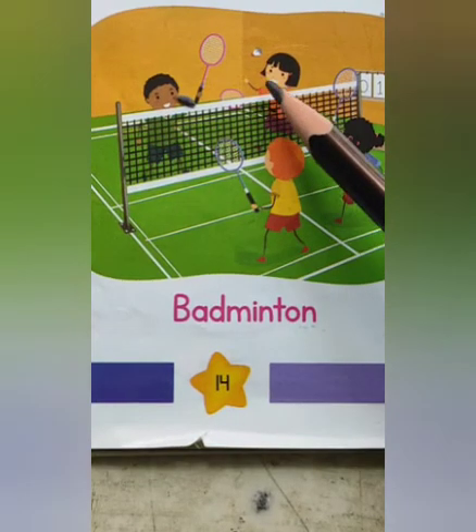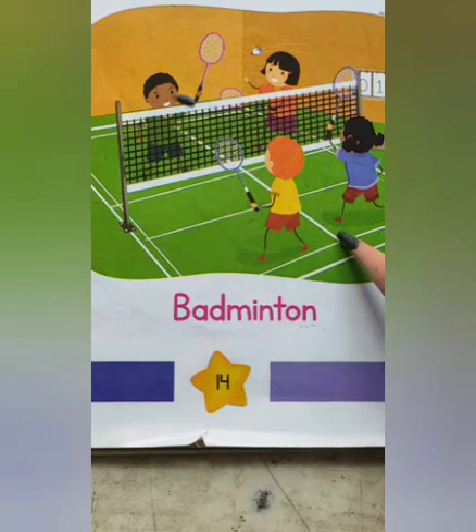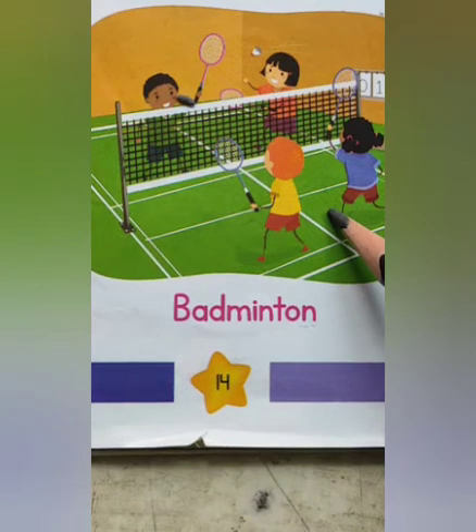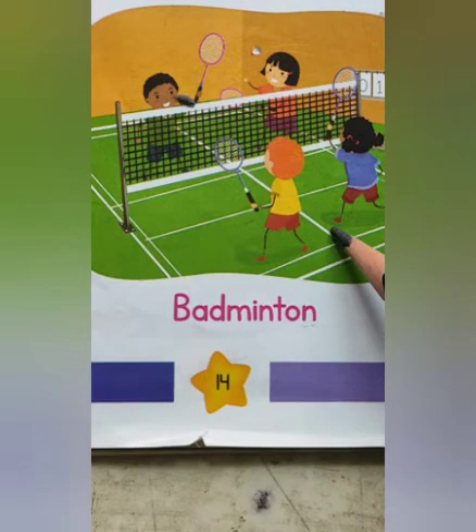Badminton. Badminton is a game for two or four people. Players use rackets to hit a shuttlecock over a net, but if it goes too far, it will be an out.